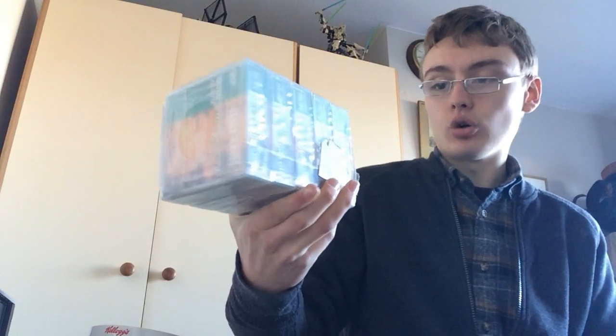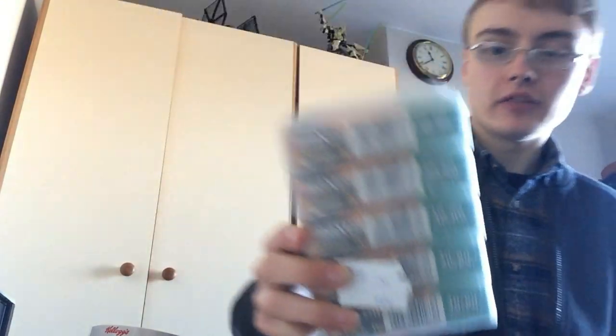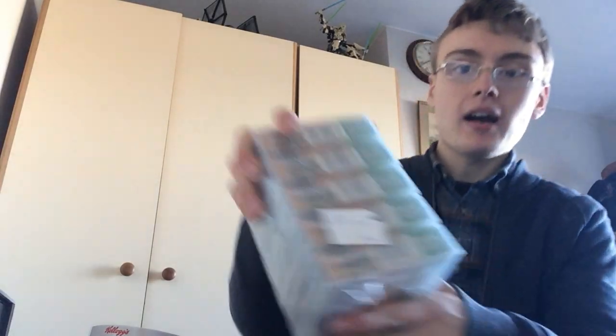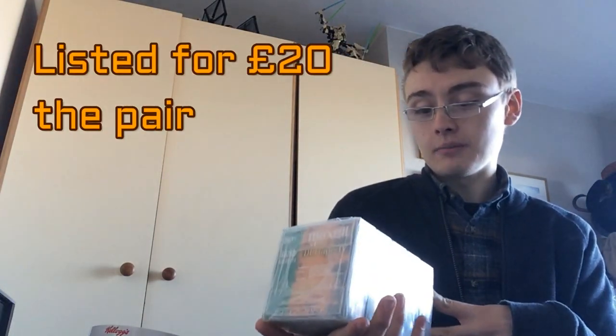I'm not even sure why I picked these up or what they are, but they're some kind of data storage — DLT tape IV, 40/80 gigabyte, MaxL. I got five of them, new and sealed, for £2. I'll put them up on eBay rather than spend time researching now — they might be great or they might be a fail.